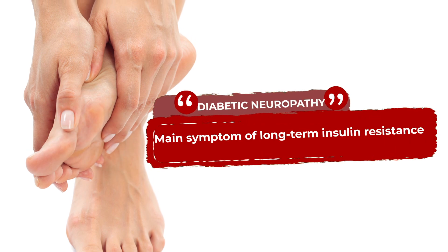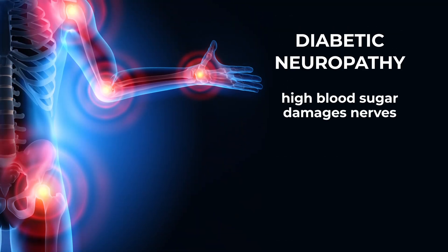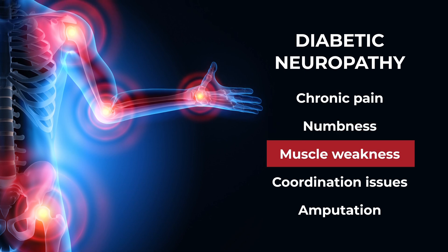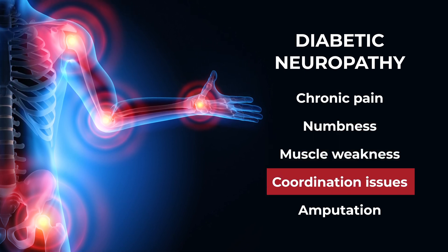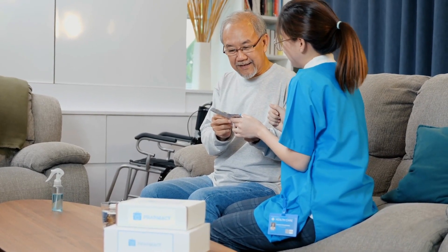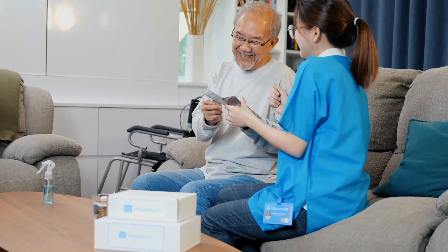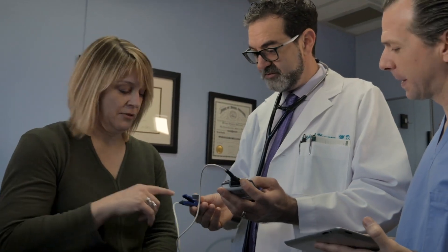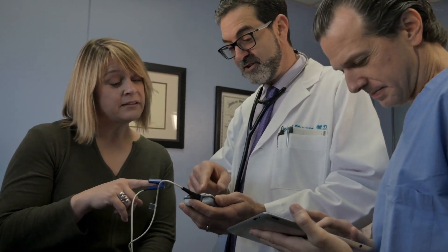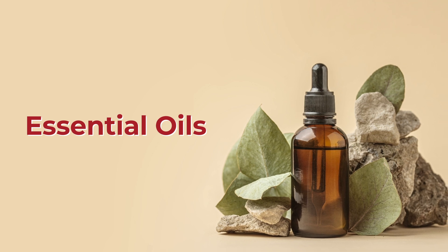A main symptom of long-term insulin resistance is diabetic neuropathy, where high blood sugar damages nerves, leading to chronic pain, numbness, muscle weakness, coordination issues, and in some cases, amputation. So it is critical to use every tool at your disposal to lessen the risk of high blood sugar and diabetic neuropathy. And if you are already suffering from diabetes-related neuropathic pain, we're sure you are extremely ready to reduce your discomfort. And that's where essential oils come into play.